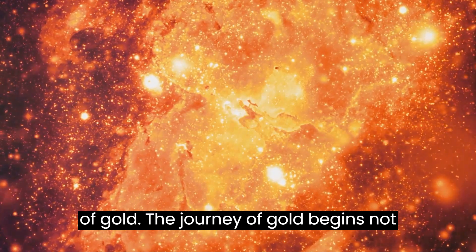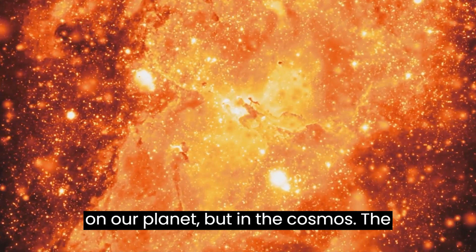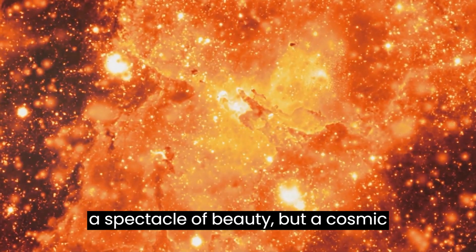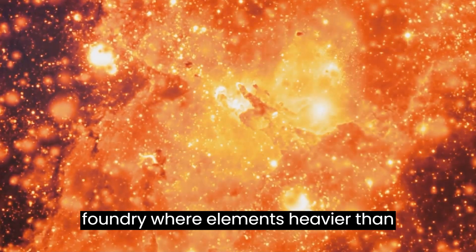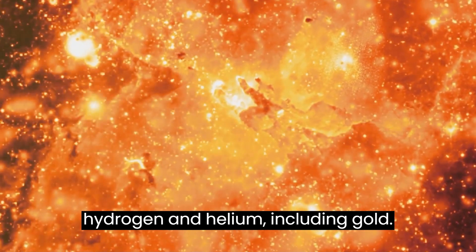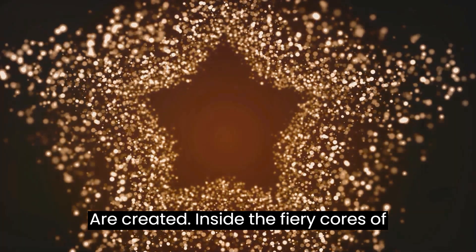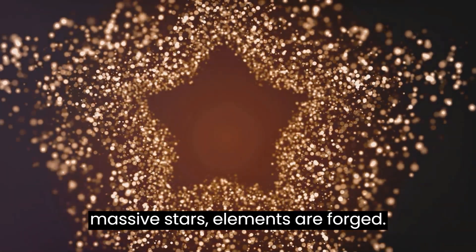The journey of gold begins not on our planet, but in the cosmos. The starry night sky we gaze upon is not just a spectacle of beauty, but a cosmic foundry where elements heavier than hydrogen and helium, including gold, are created. Inside the fiery cores of massive stars, elements are forged.